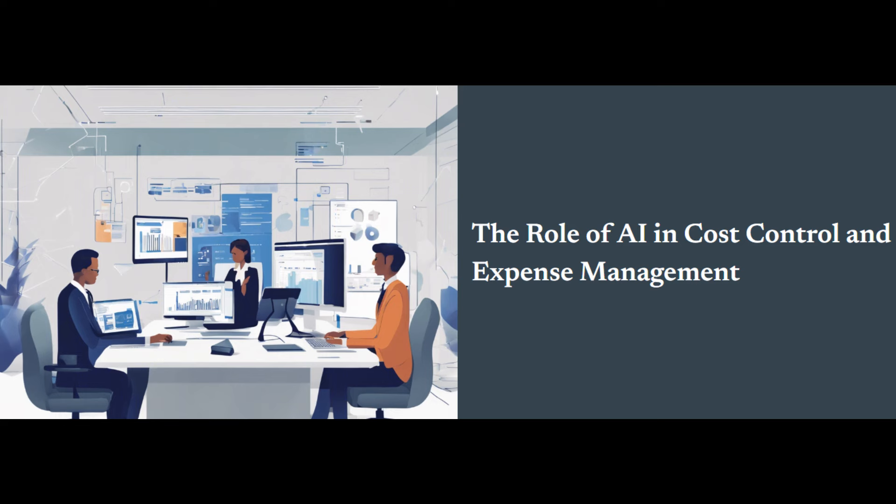Now let's dive deeper into the power of data analytics. The real magic of AI in cost control and expense management lies in its ability to analyze vast amounts of expense data and extract valuable insights. AI can gather expense data from various sources — expense reports, invoices, and corporate credit card statements — and clean and organize this data for accurate analysis. AI algorithms excel at identifying patterns and trends within expense data, revealing recurring spending habits, seasonal variations, or anomalies that require further investigation.